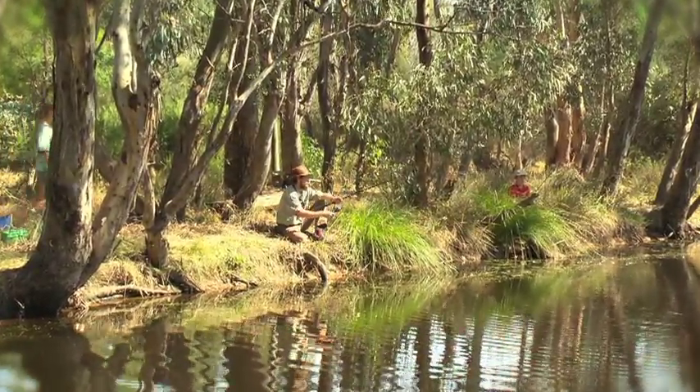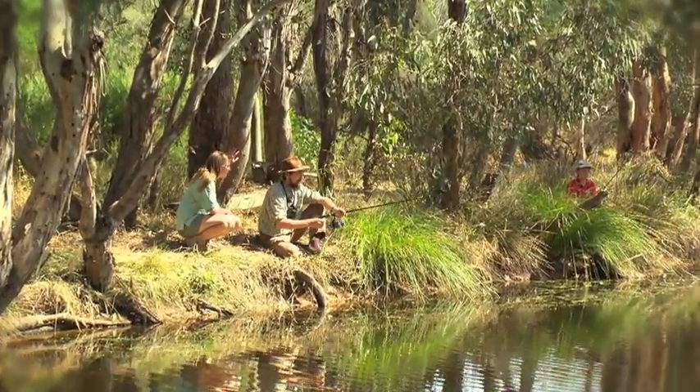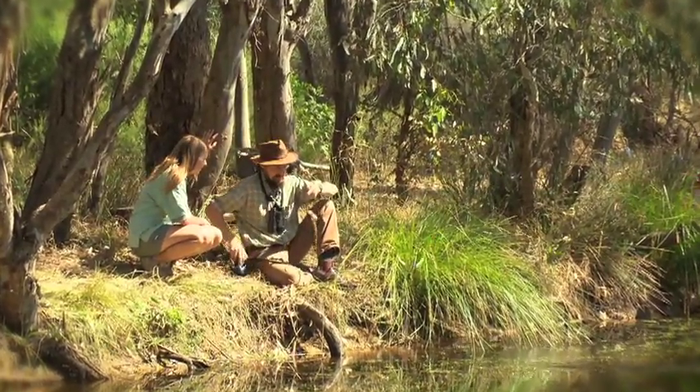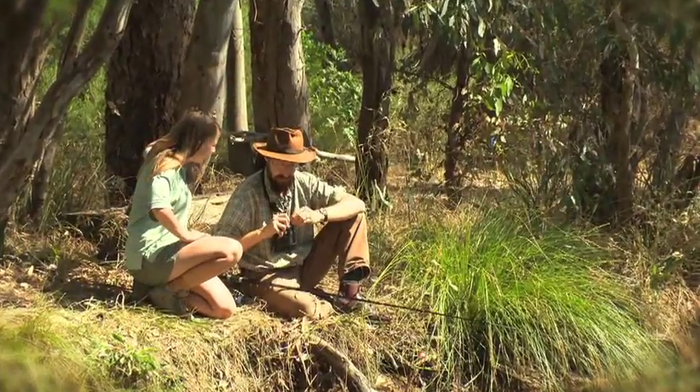Yes! Finally! The yellow belly I've been after, hopefully. Oh, g'day Stacey. Hey, check it out. What have we got here? Yeah, that's not a yellow belly. This is a redfin. See, this is actually an introduced fish. One of the ferals.